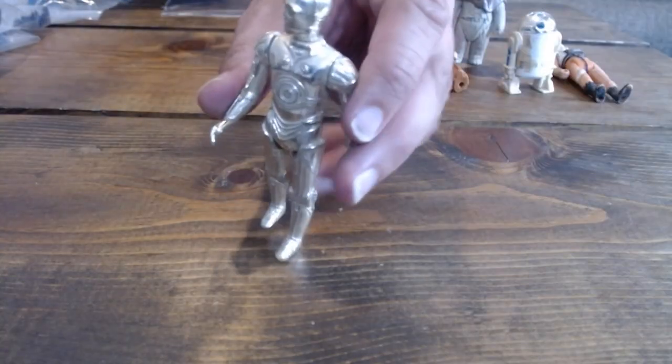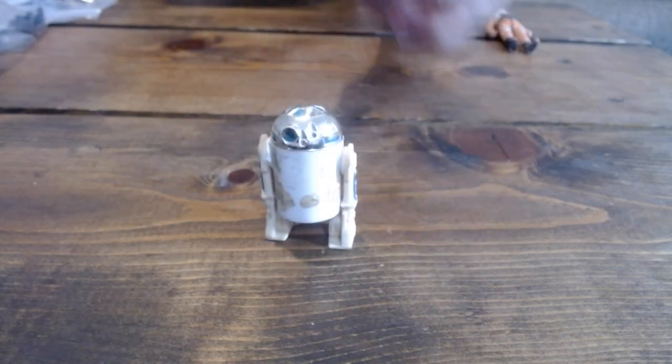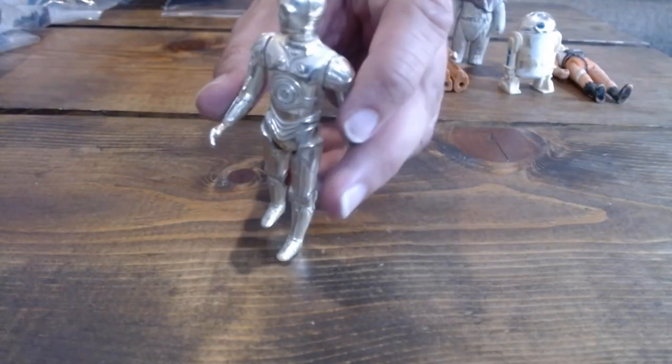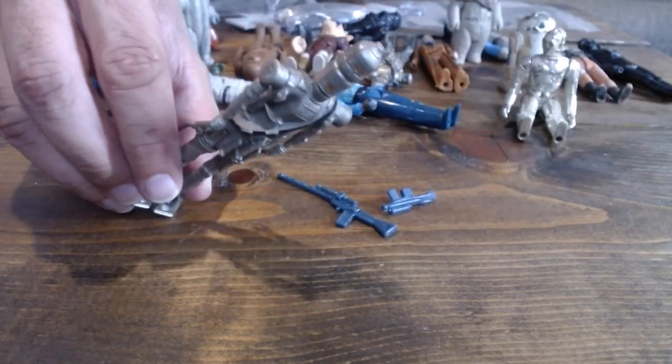I've said it before, and I'll say it again — I love the droid figures from Kenner. The ones that I had when I was a kid were the C-3PO, the R2-D2 with the sensor scope version, and IG-88. And miraculously, I still have all those figures. But the only ones that made it into my display case were my C-3PO and my IG-88. I did have another IG-88, but it's missing its arm. Hey man, that thing was played with.